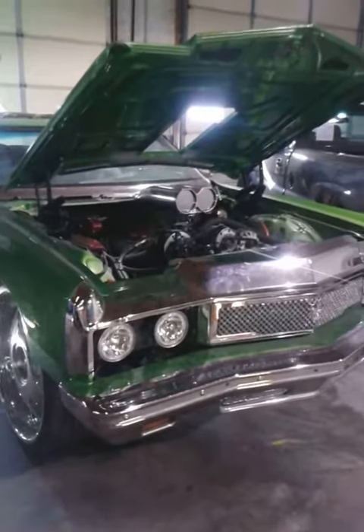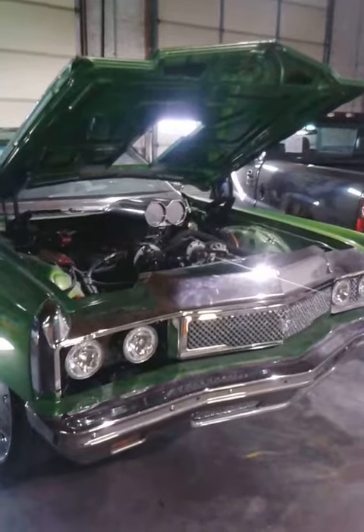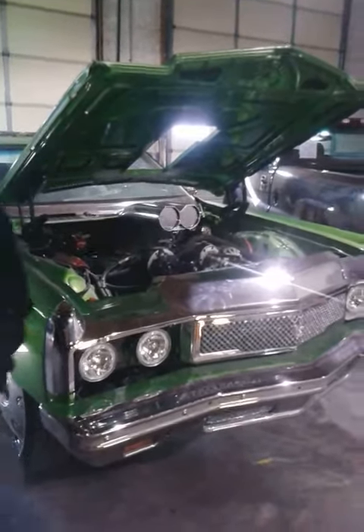What's up YouTube? D-Lux here. 72 Impala I've been working on for the last two years. The customer never brought it out.